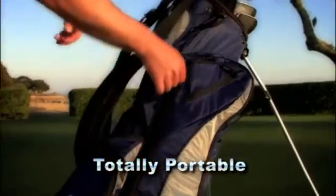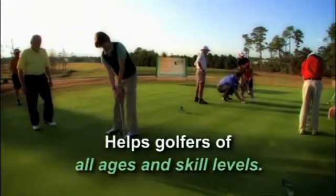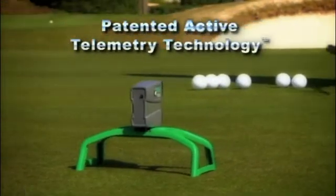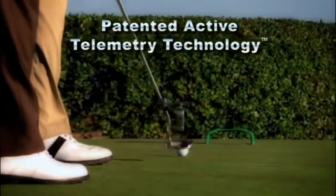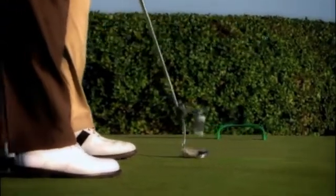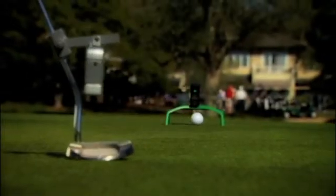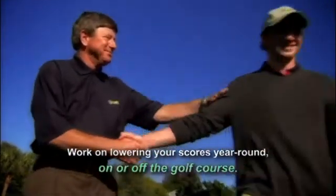It's totally portable, works on any style of putter, and helps golfers of all ages and skill levels. Using patented active telemetry technology shared by the aerospace industry, the cure's internal computers provide visual feedback to confirm when your putting stroke is correct. Once learned, this information can be recalled and repeated effortlessly, time and time again, leading to more holed putts, lower golf scores, and ultimately, more fun playing the game.